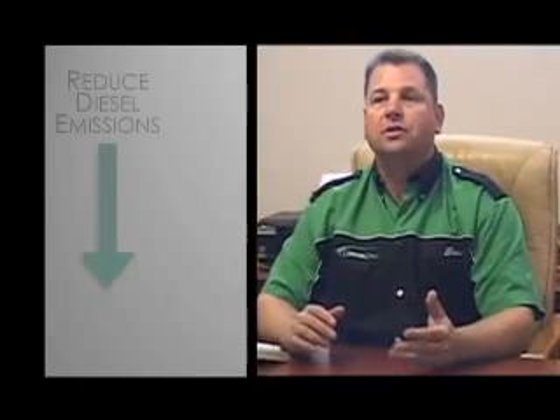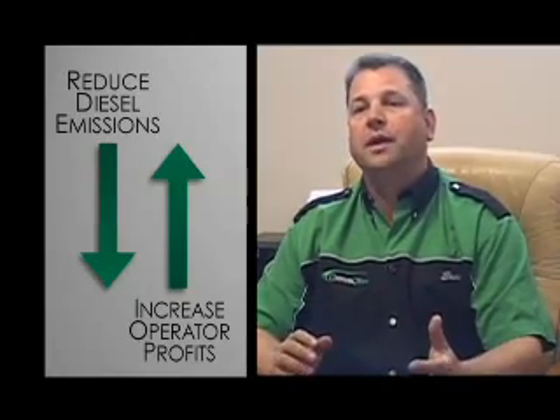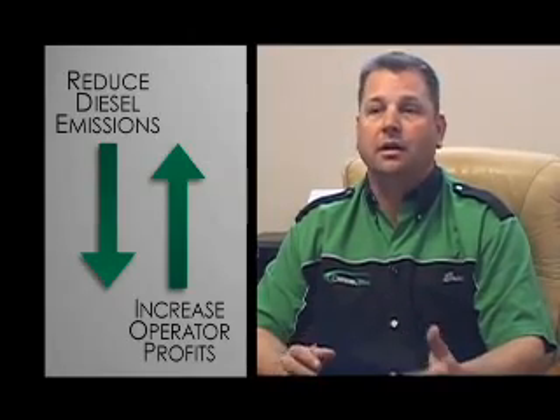In essence, we reduce the diesel emissions while making the operator more profitable. Any diesel operator will make more money using Diesel Tech than they will without us.